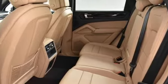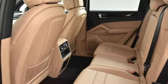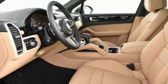Wi-Fi hotspot, manual tilting steering column, front and rear parking sensors, and turbo V6 engine.